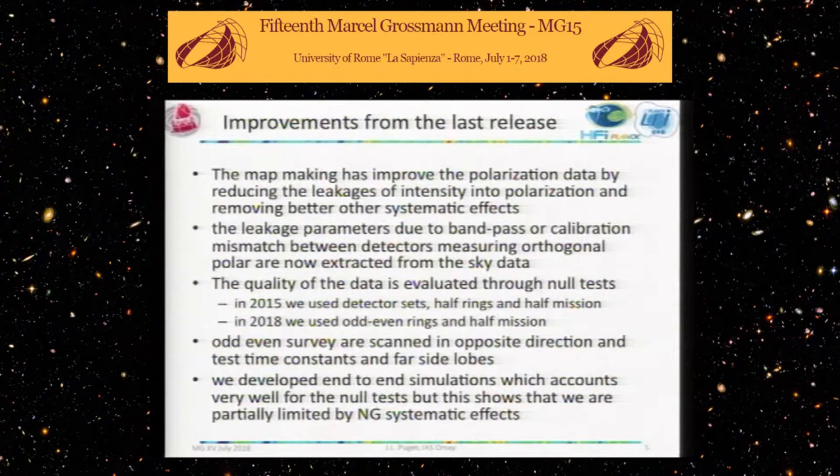For the HFI, there were very obvious systematics at large scale that we could not get rid of. The quality of the data is estimated by making null tests — you could make a number of them with different sets of detectors. You could take the first year and the second year, or even six months apart — two surveys scanned in two opposite directions on the sky — which gives a powerful tool to look at time effects.